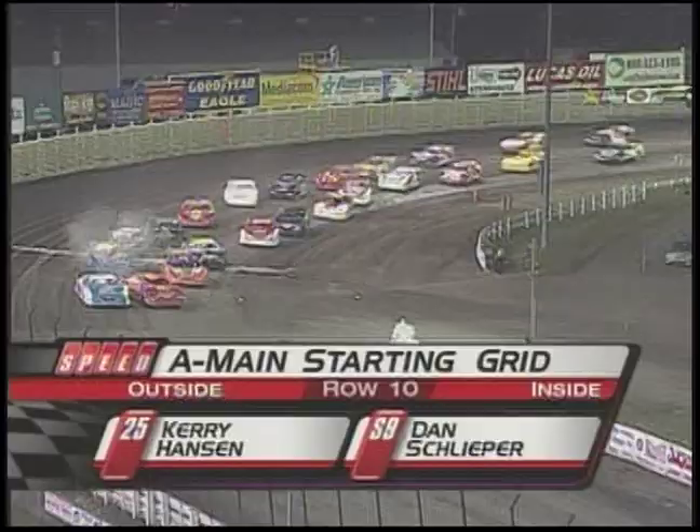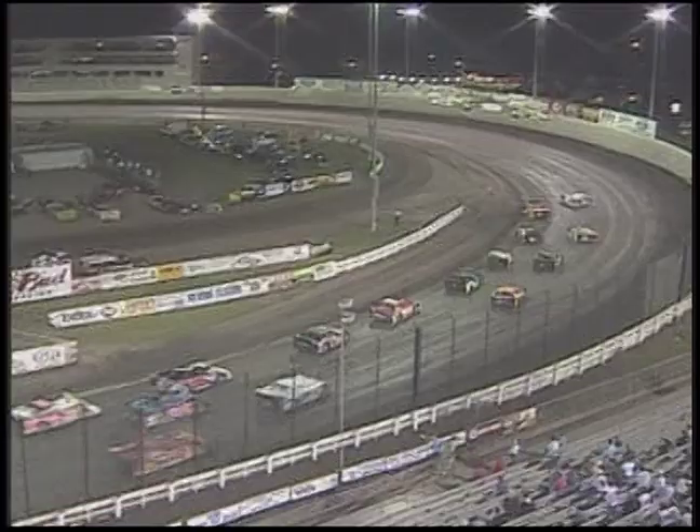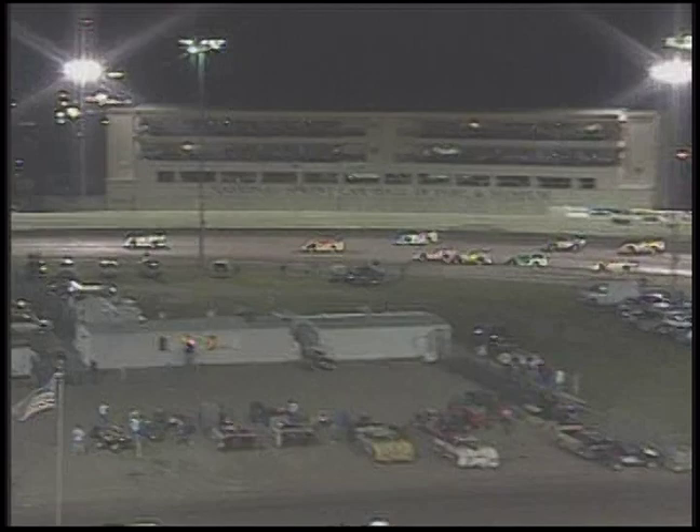Your field comes off turn four as row 11 is the 3S of Brian Shirley, the 39 of Tim McCready, row 12 the 56 of Chris Beaker, Jay Johnson in the 5J on the outside. Dale McDowell gets a great start. Tony jumps right out front. Shannon Babb right alongside — right behind, I should say.